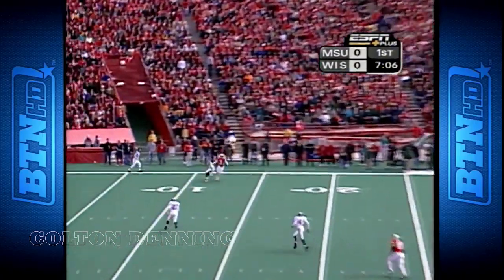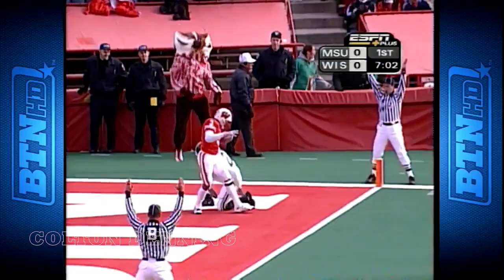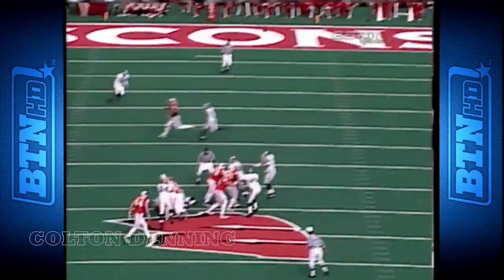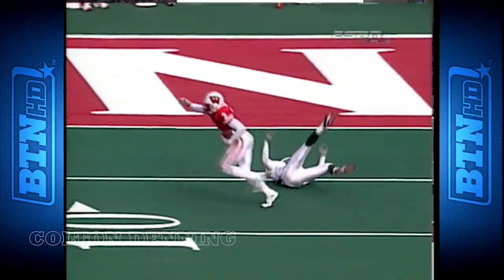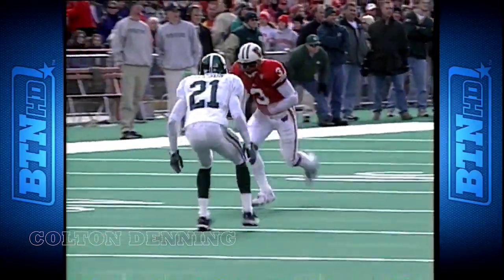Third down Sorgi, going over the top and going deep — Evans touchdown! Sorgi gets nice time to throw, puts nice air under the ball. And there's the push right there and the Badgers got away with murder on that play. Take a look at it here.